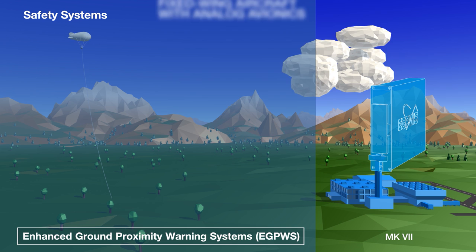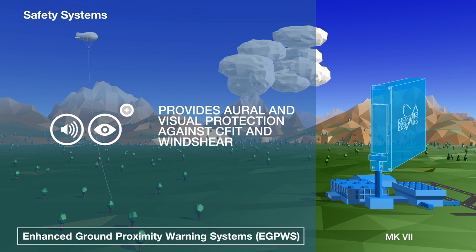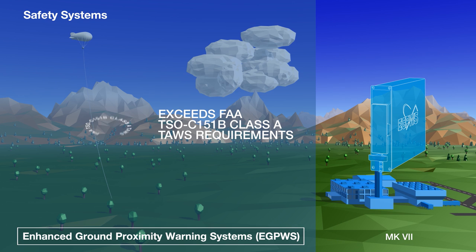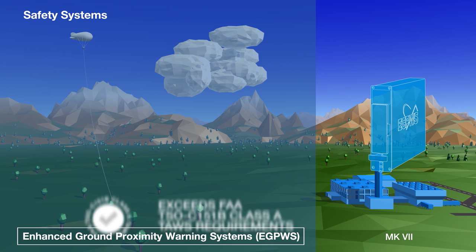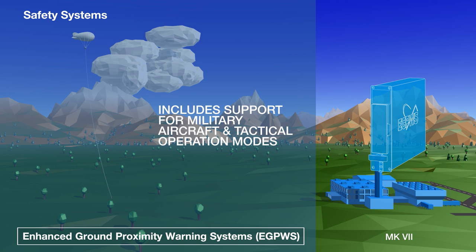The Mark 7 EGPWS is designed for fixed-wing aircraft with analog avionics, but otherwise incorporates many of the features of the Mark 5 and 5A. It provides pilots with aural and visual protection against adverse wind shear and controlled flight into terrain events, exceeds the FAA requirements for a Class A terrain awareness and warning system, and includes Honeywell's top-of-the-range international database of terrain features, obstacles and airports. The Mark 7 also includes support for military aircraft and tactical operations.